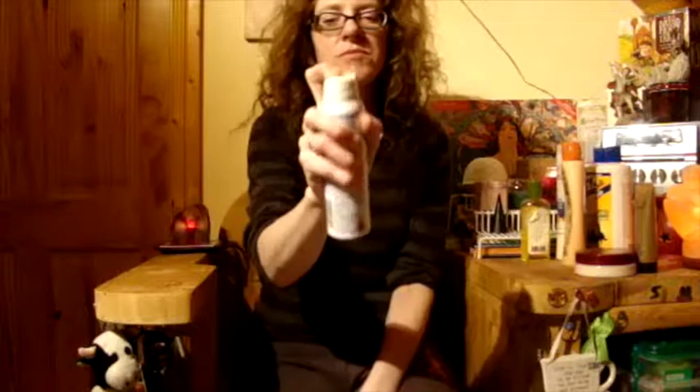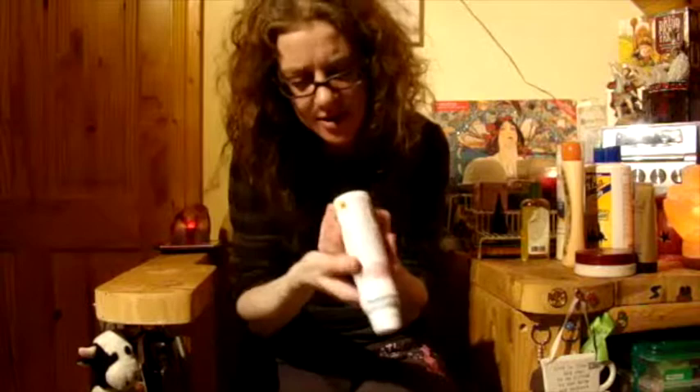Deodorant — the top doesn't work. Why have I been keeping this? I bet this is out of date. Maybe these don't go out of date because it's an aerosol, but I don't care. The top has been broken for years — why am I keeping it?